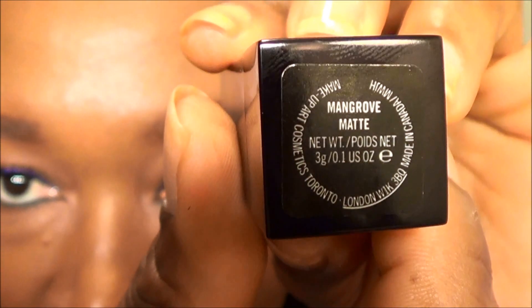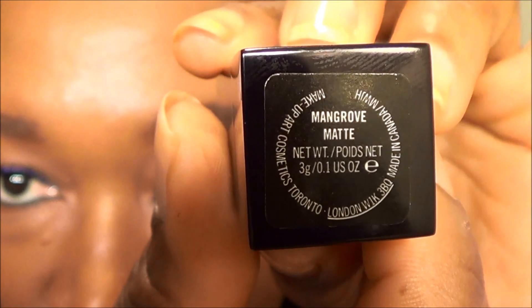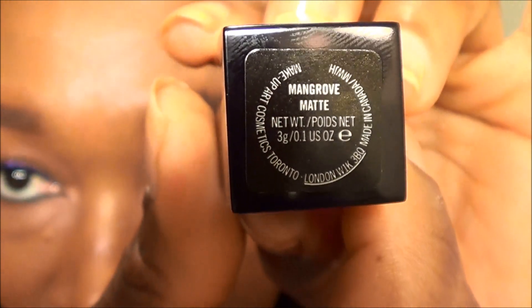I think it would just be gorgeous on other dark skin people. This is the MAC lipstick — it's called Mangrove and it says matte, so it's a matte lipstick. It comes in this pretty package; I just thought the packaging was so cute. So this is what it looks like right there.